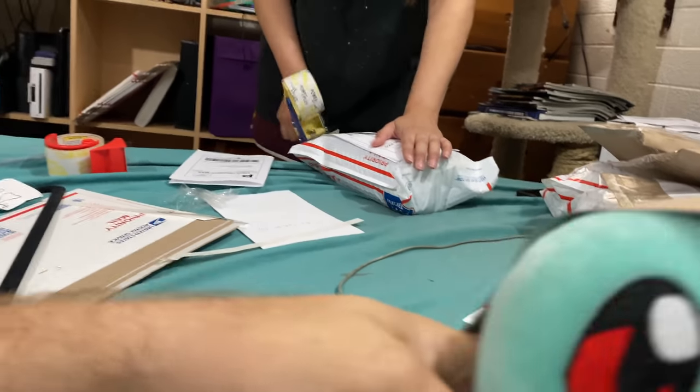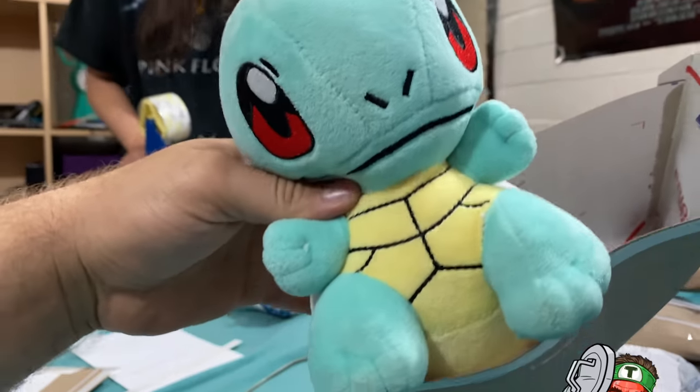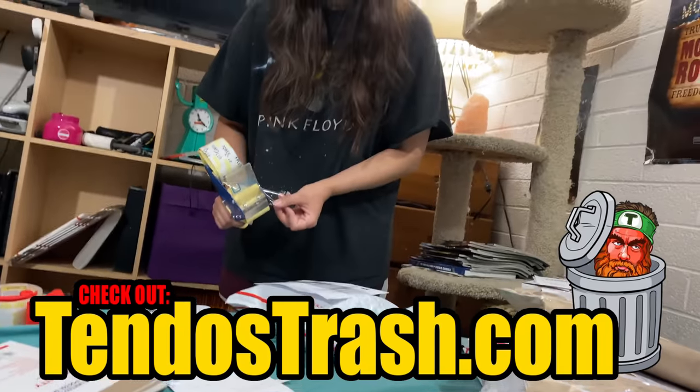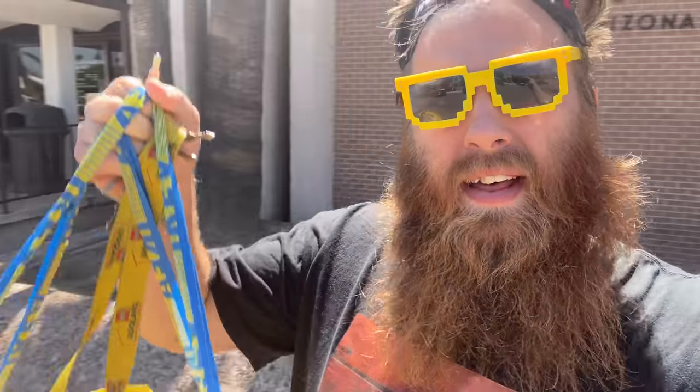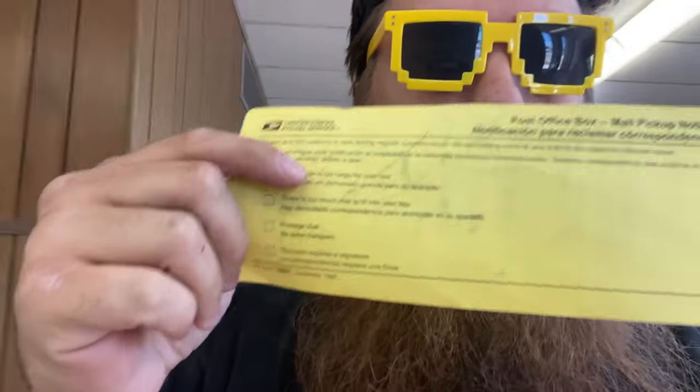Hannah is shipping packages and there's a Squirtle — he's being shipped to somebody who bought him off Tindo's Trash. Bye little guy! We're at the post office with a big IKEA bag full of packages, and we're gonna check the P.O. box. There's a package for us but it's too big to fit in the box, so we go up front and pick it up.